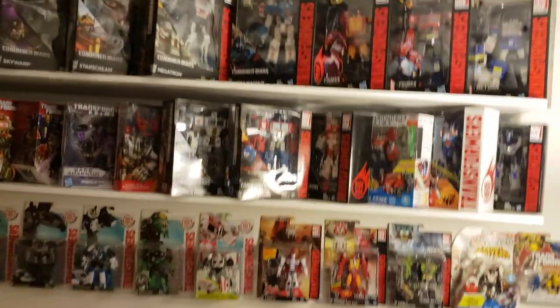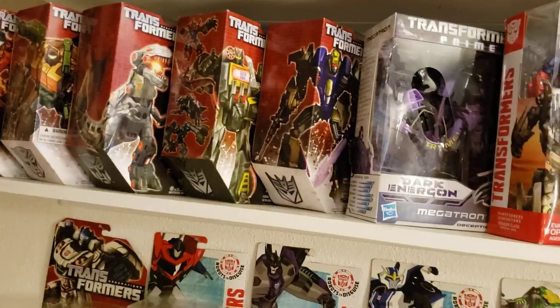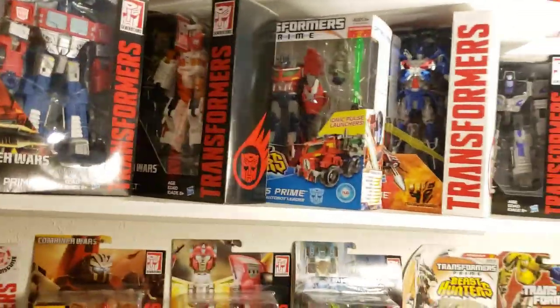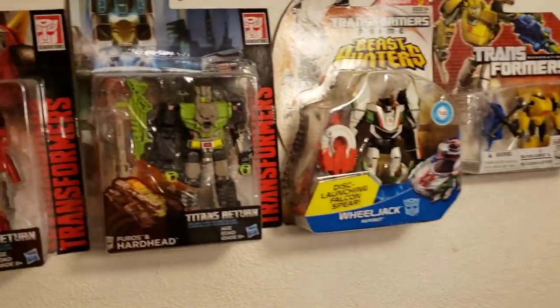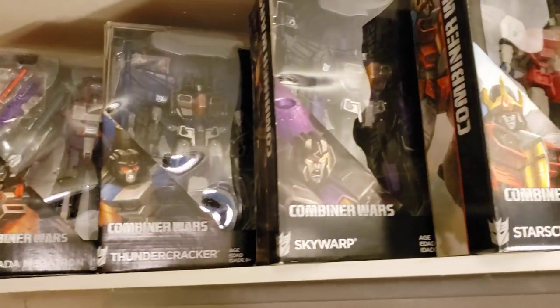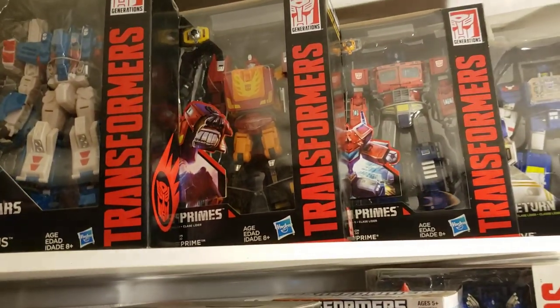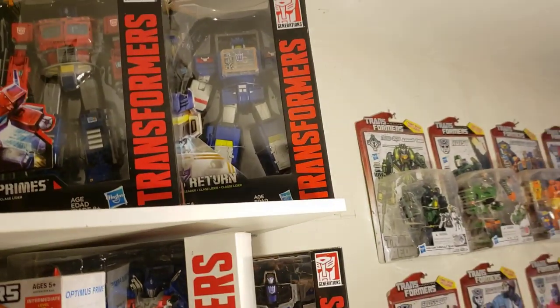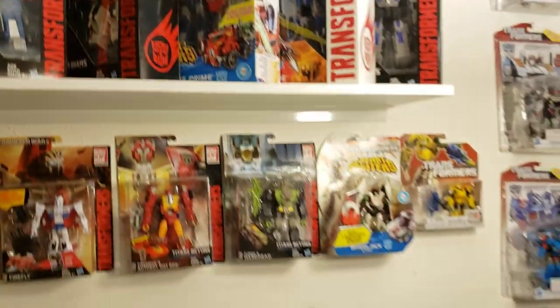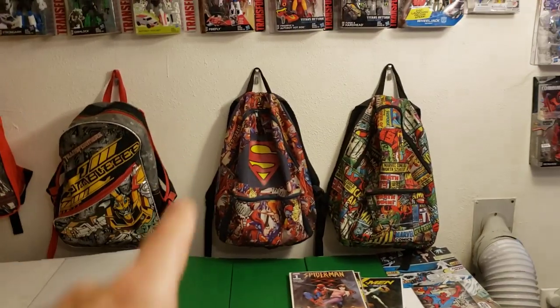And then we got the Transformer wall. I have kind of a lot — you can see this bottom shelf right here, there's so many you can't even see them all. It's hard to keep them all on display. But these are the beasts up here: Armada Megatron, Thundercracker, Skywarp, Starscream, Megatron, Ultra Magnus, Hot Rod, Rodimus Prime, Optimus Prime, Soundwave — that's the cream of the crop. And then my kid has his toys in the backpack: Star Wars toys, Transformer toys, DC toys, and Marvel toys.